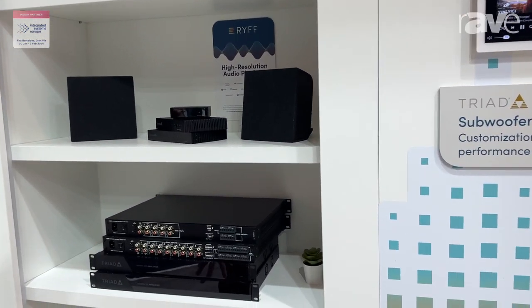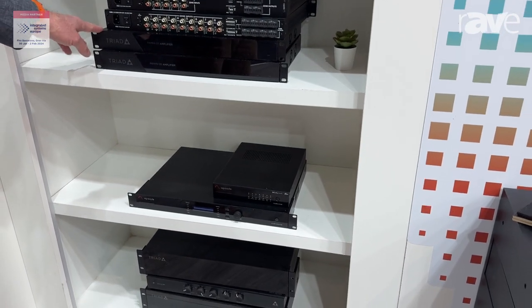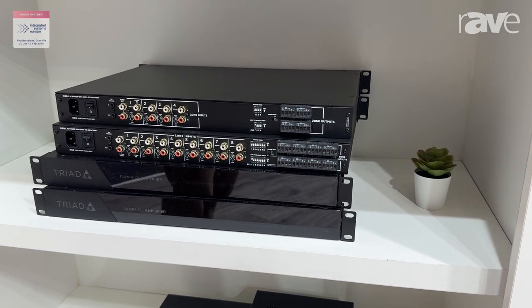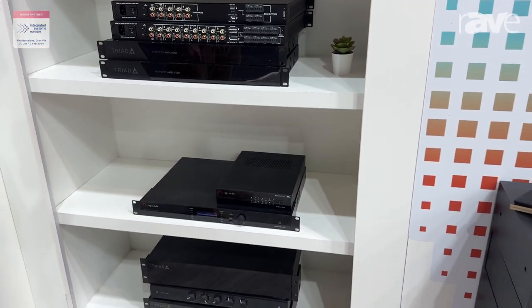We've also recently introduced an overhaul on many of the electronics offerings within Triad as well — a P-Amp V2, which many of our legacy Triad customers will really appreciate the updates we've made there, as well as subwoofer amplifiers to drive the cinema subs and beyond.